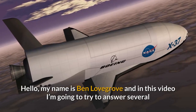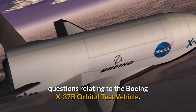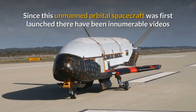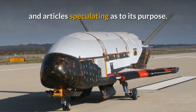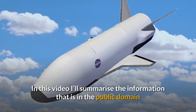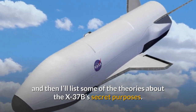Hello, my name is Ben Lovegrove and in this video I'm going to try to answer several questions relating to the Boeing X-37B Orbital Test Vehicle. Since this unmanned orbital spacecraft was first launched there have been innumerable videos and articles speculating as to its purpose. In this video I'll summarise the information that is in the public domain and then I'll list some of the theories about the X-37B's secret purposes.